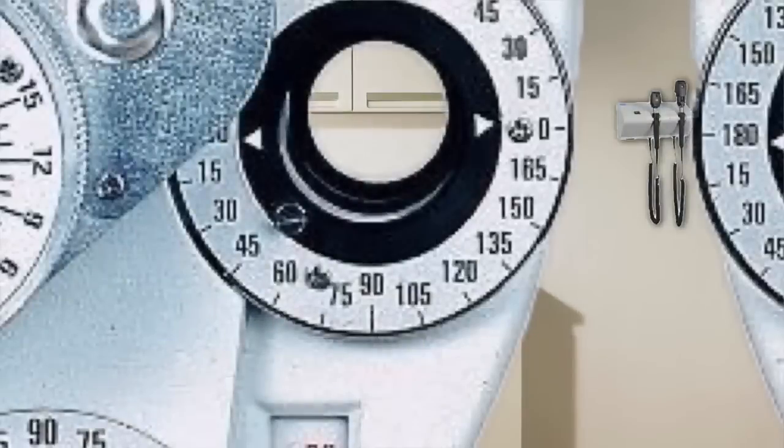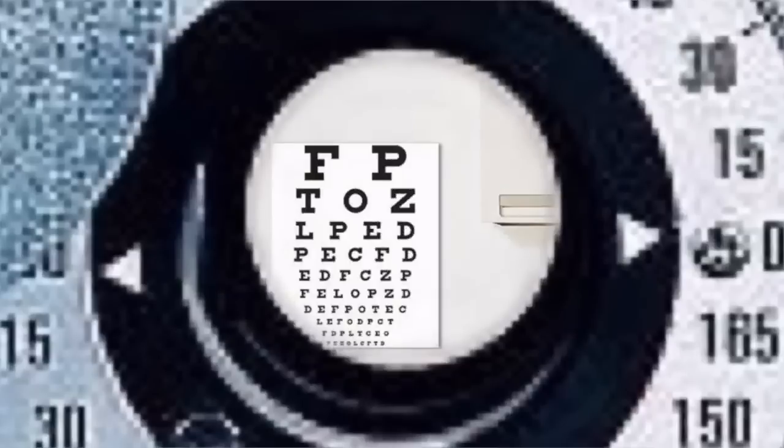I just need you to lean forward right up against there. Now look straight ahead and read me the smallest line you can read. This is what your prescription was supposed to be — this is what we measured last time. Now I'm going to get you to test a couple of other lenses. Look at that same line and tell me if it is clearer or fuzzier. I'm going to show you two different lenses — you just tell me which one is clearer: A or B.